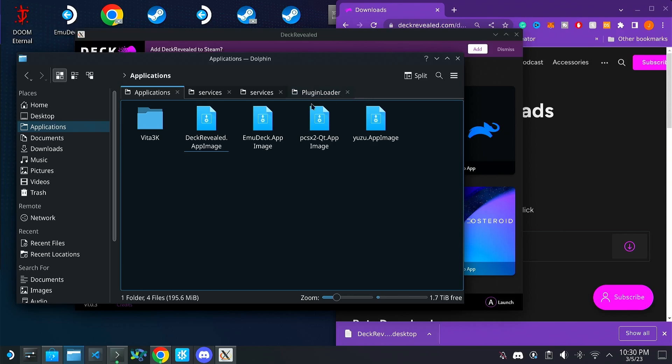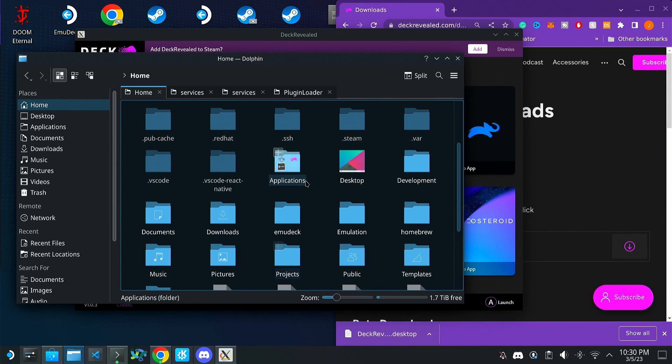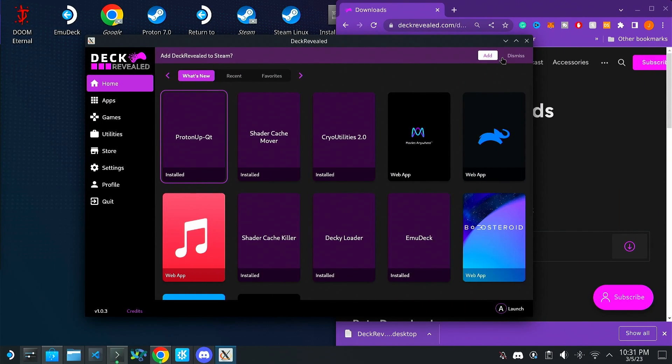If you quit out and need to find it, it will be in the applications folder. I'm going to be creating a new script that will also add desktop shortcuts soon so you don't have to go finding it. Or you can do the awesome thing — I made it so you can add it to Steam as a non-Steam game so you can access it from Steam or from game mode.